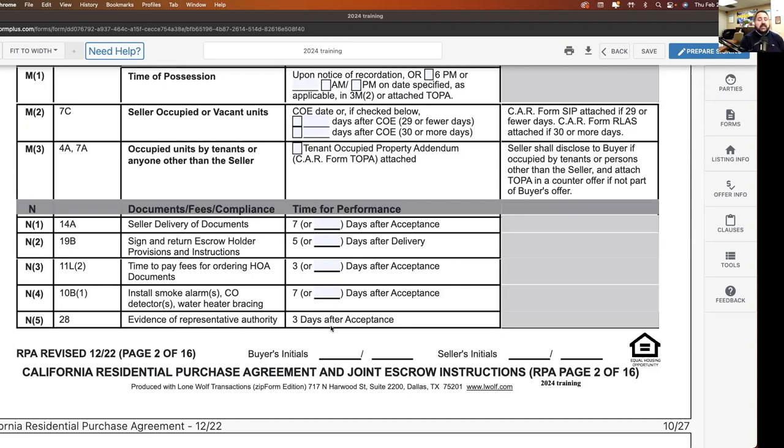Evidence of representative authority — that's for when there's an entity seller. You have three days after acceptance to show proof of that entity. If it's a trust, I need to show the copy of the trust showing I'm the successor trustee. If it's a corporation, I need to show I'm an authorized officer. A partnership, probate — same thing: I've got to show evidence of authority to represent the entity. As a buyer's agent, you should actively be saying, 'By the way, I haven't gotten that proof of authority yet.'